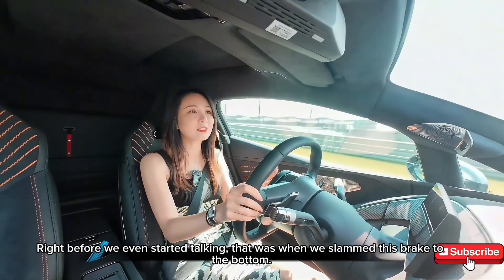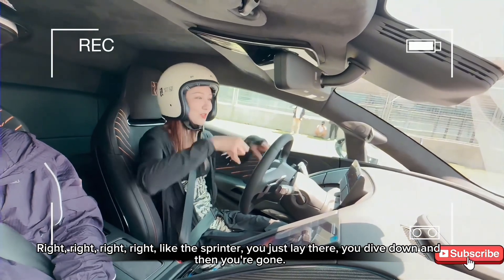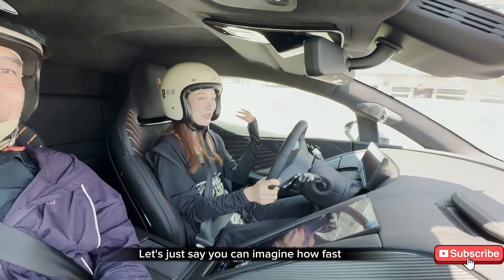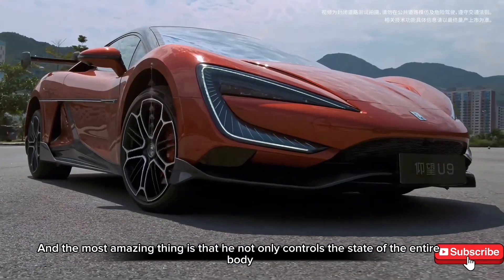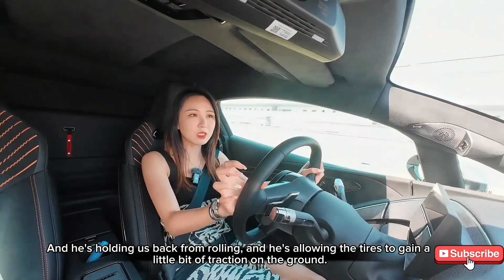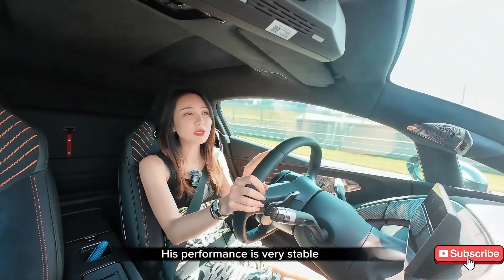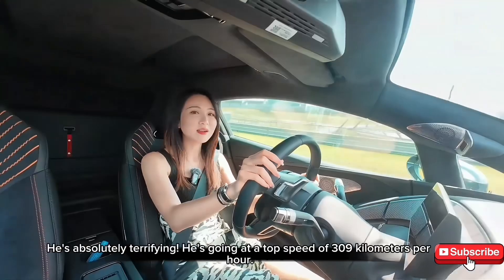Right before we even started talking — that was when we slammed the brake to the bottom, and when you press the accelerator to the bottom, the car runs like a sprinter coming out of the blocks — gone. When we release the brakes, wow — the coach has already called out. You can imagine how fast. The Yuanji system controls the horizontal and vertical aspects of the entire body very well. Most amazingly, it not only controls the state of the body and prevents rolling, but it also allows the tires to maintain traction on the ground. You feel like this car is locked into the corner. I can only say that at my level, its performance is very stable, and I definitely cannot drive to the limits of this car. At a top speed of 309 km/h, it is absolutely terrifying.